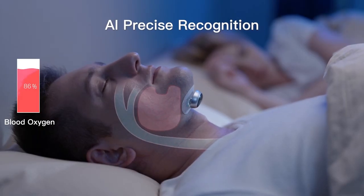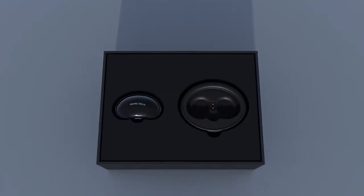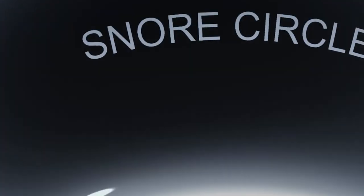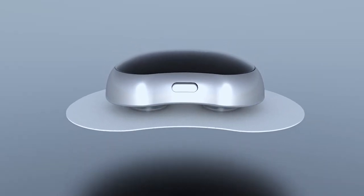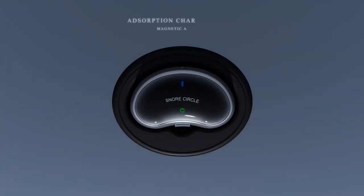It can also be connected to a mobile app that allows you to monitor your snoring patterns, set alarms, and even share your data with your healthcare provider. The device is designed to be comfortable and lightweight, making it easy to wear while sleeping. Moreover, it is non-invasive and doesn't require any surgery, making it a popular alternative to anti-snoring devices such as CPAP machines.